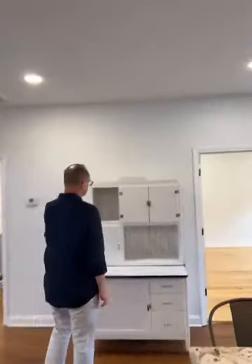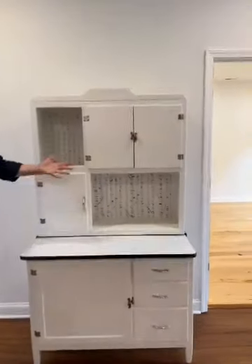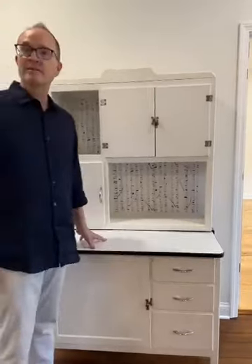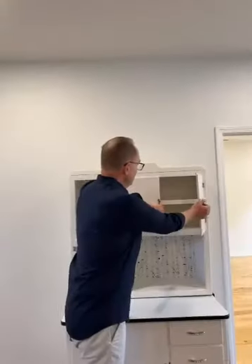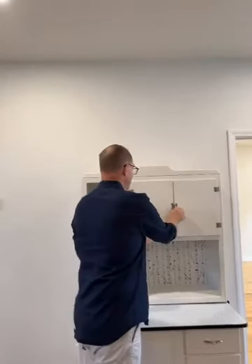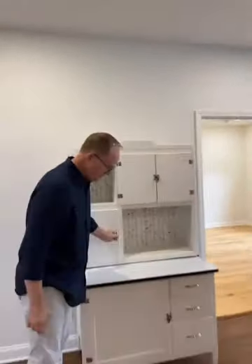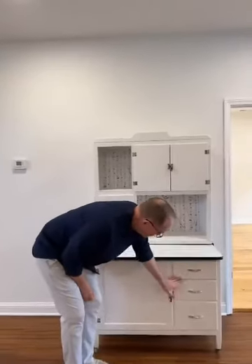This is an authentic vintage Hoosier cabinet, which comes with the apartment if you want. If not, we can remove it, but we think this would make a really cool bar. You can put your bottles of liquor here, store glassware up top, with a little display, more storage here, storage underneath, and drawers as well.